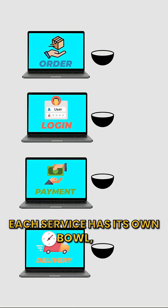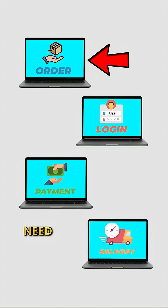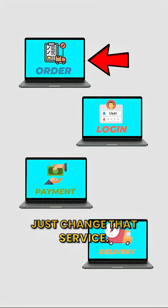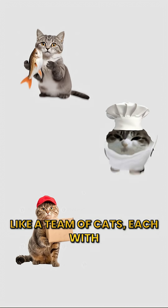Each service has its own bowl, its own database, and they talk to each other with APIs. Need to update one? Just change that service. No need to touch the rest. It's like a team of cats, each with a specific job.